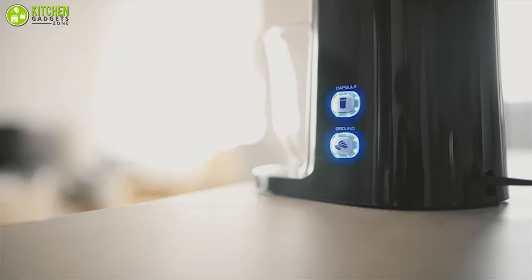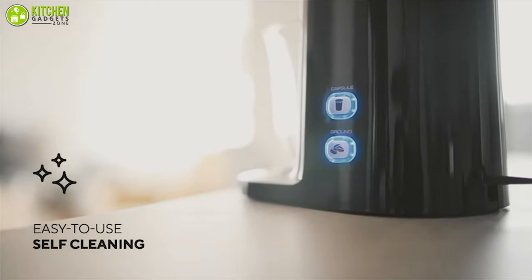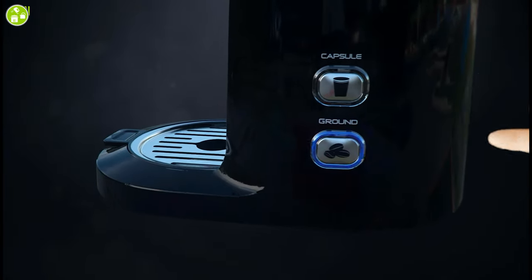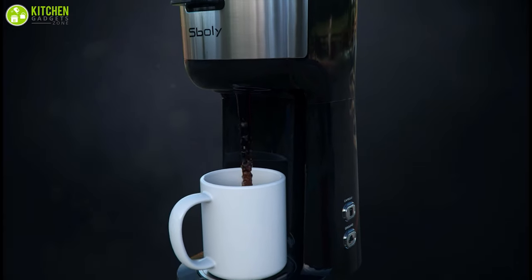Cleaning your coffee machine has never been so easy, as the Sboly can clean itself all on its own. And if you forget to shut off your coffee maker, no problem — the machine will turn off automatically after brewing a cup of coffee.